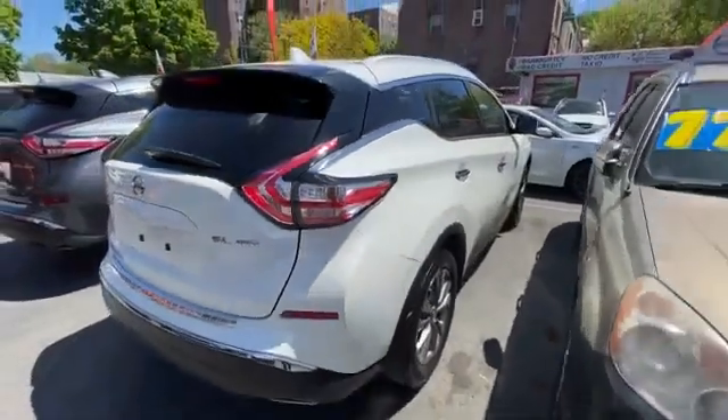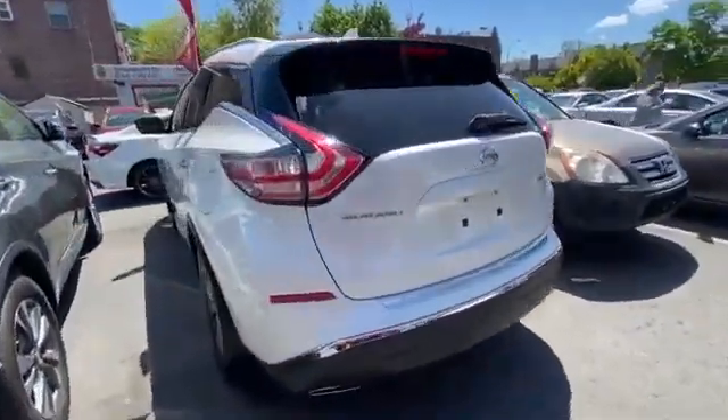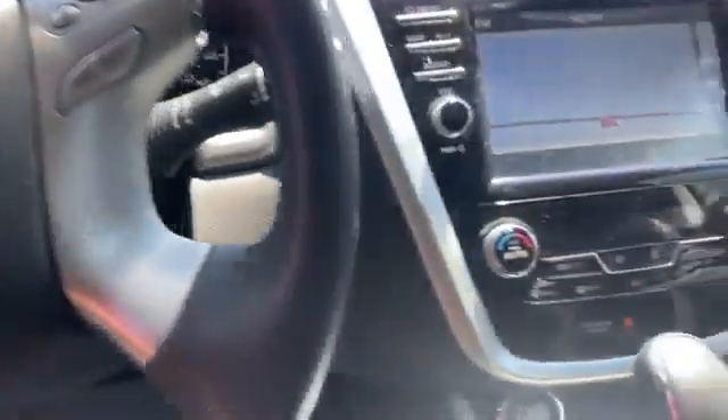It brings drivers and passengers many levels of convenience with its side view mirrors with turn signals, satellite radio, navigation, multi-zone air conditioning, all-wheel drive, backup camera, tinted windows, pass-through rear seat, Bluetooth, and brake assist.